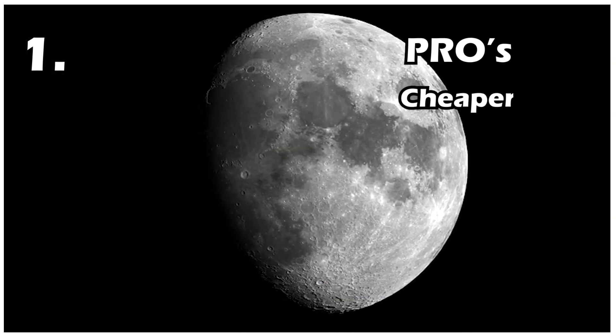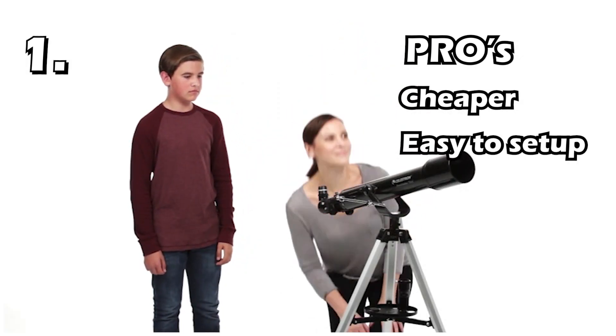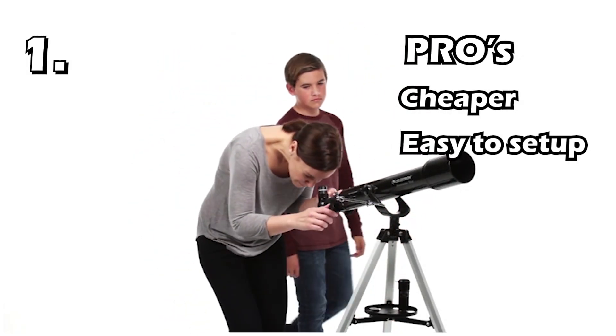Pros of this telescope: You can see the planets at a low price. This is a tried and tested telescope. It's very easy to set up. It has a slow focal length.